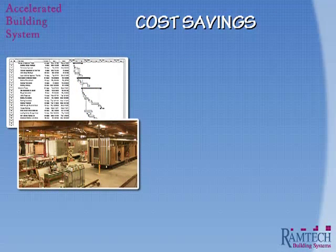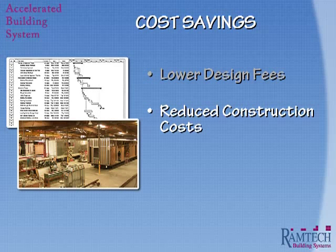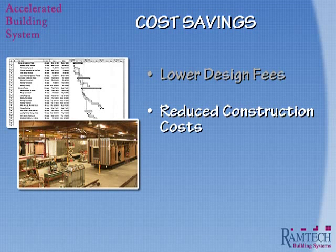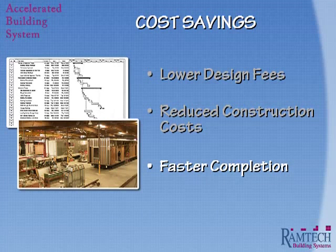The cost savings from Ramtech's Accelerated Building System are derived primarily from three areas. First, our design costs are less because we use our own in-house design team for much of the work. Our construction costs are also reduced — by constructing the building in a fabrication facility, our labor costs are less and we can realize efficiencies in the fabrication process. Further savings are derived through our ability to make bulk material purchases directly from the suppliers instead of through subcontractors. Not only is the project completed faster, but the compressed construction schedule also results in lower overhead costs for the time spent on site.